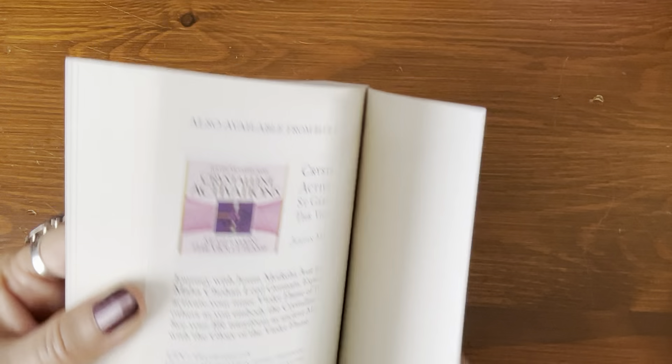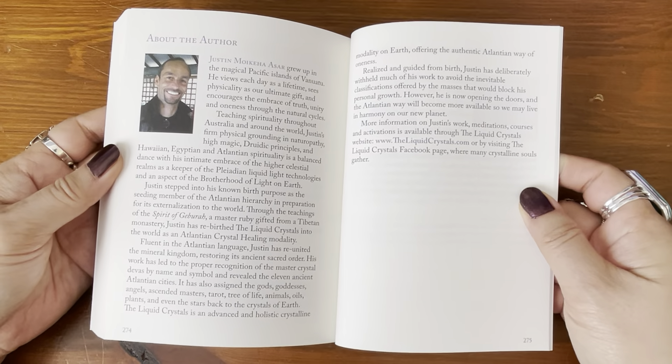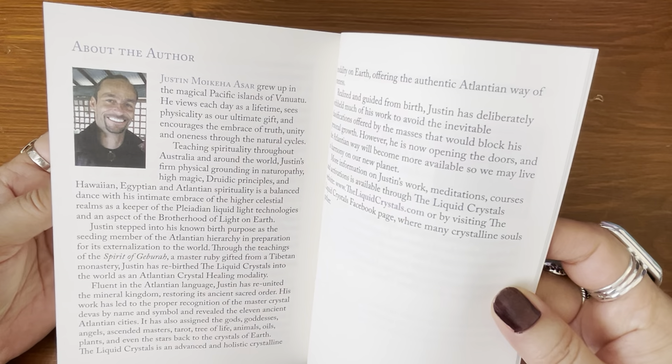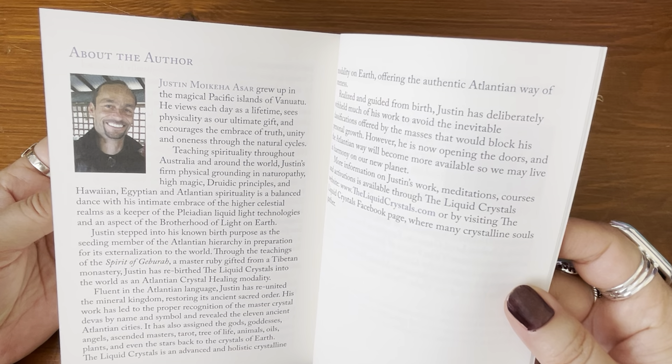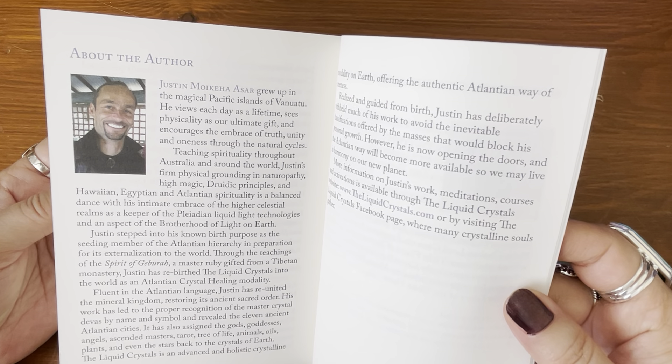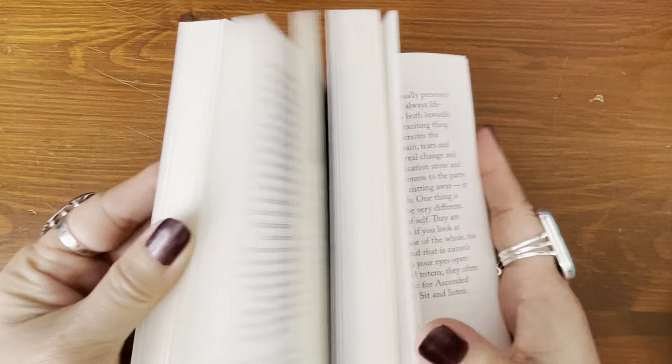A total of 279 pages. Here's the about the author section in the back — the magical Pacific Islands of Vanuatu. Interesting. I don't know where that is. All right, let's shuffle the cards and see.